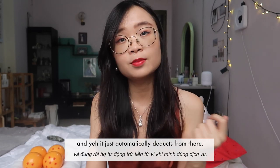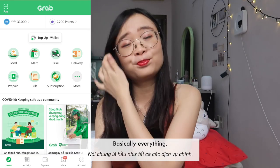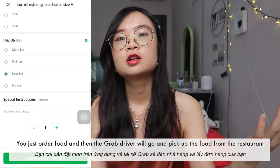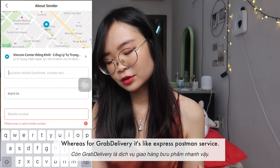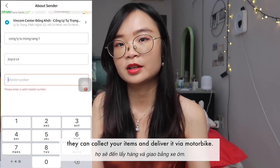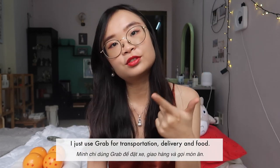I top up my Grab wallet — I think it's called Moca — via my bank account and it automatically deducts from there. I use Grab Bike, Grab Car, Grab Food, and Grab Delivery. Grab Food is like Uber Eats — you order food and the driver picks it up from a restaurant or partnering merchant. Grab Delivery is like an express postman service; they can collect your items and deliver via motorbike within half an hour to six hours. You can also pay utility bills and phone bills through Grab, but I don't use that.